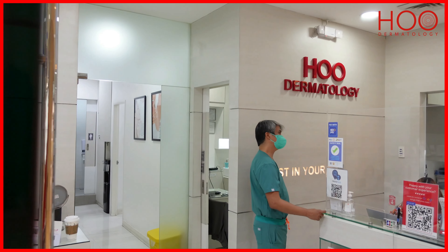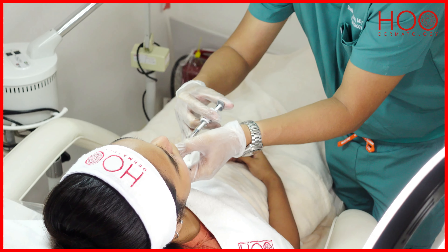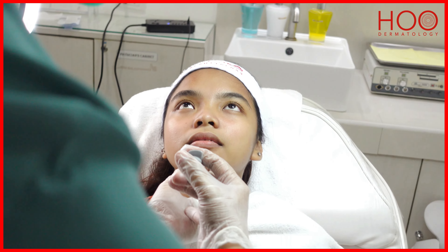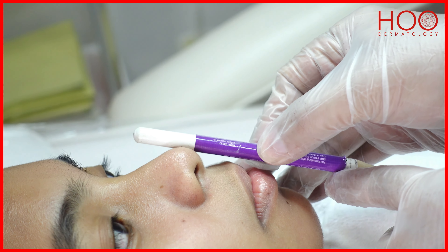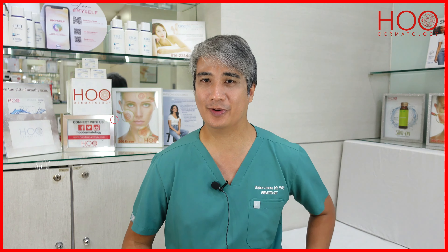Here at HO Dermatology, we tailor-fit our treatments for each patient. For the chin, we make sure that the size and shape of the chin is proportional to the shape of the face of the patient. If you want to find out what's best for you, just contact any of our HO branches.